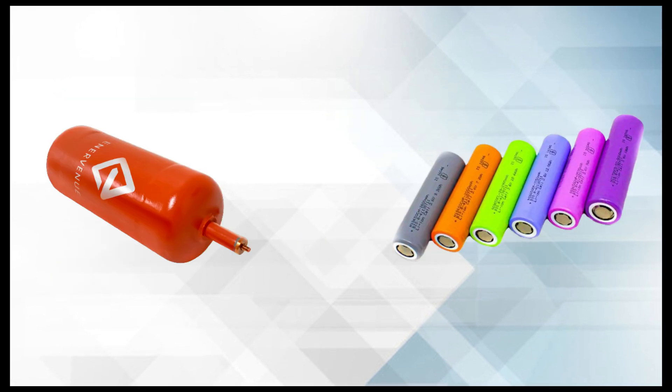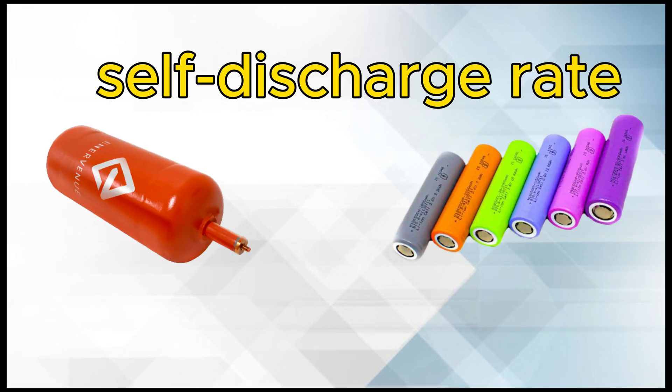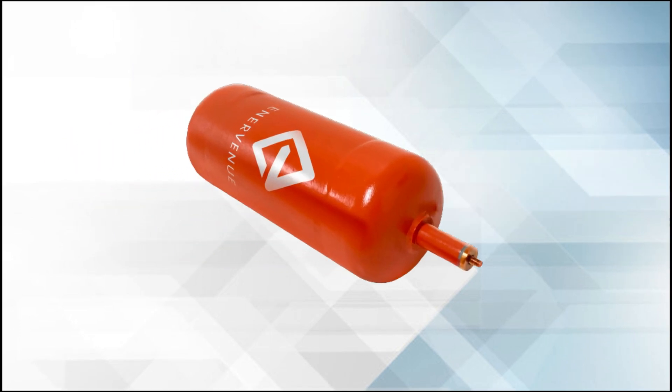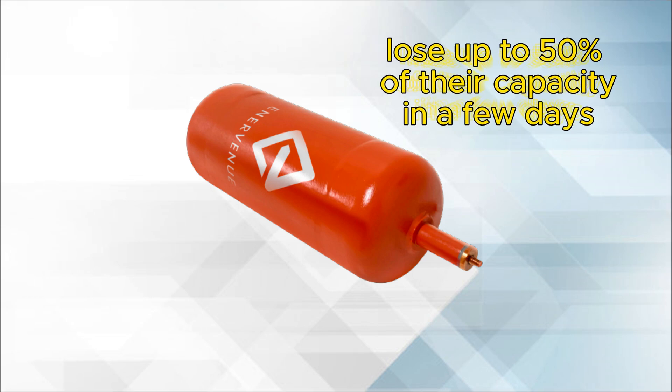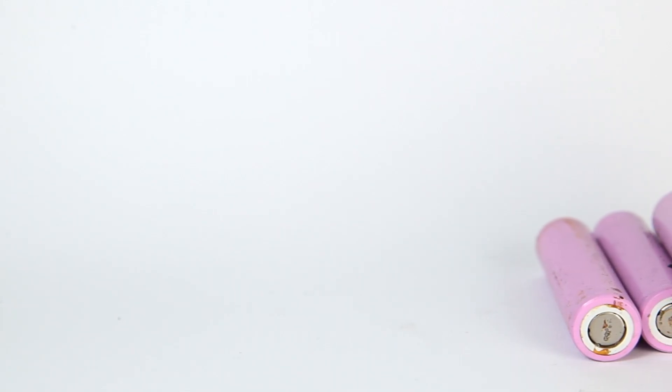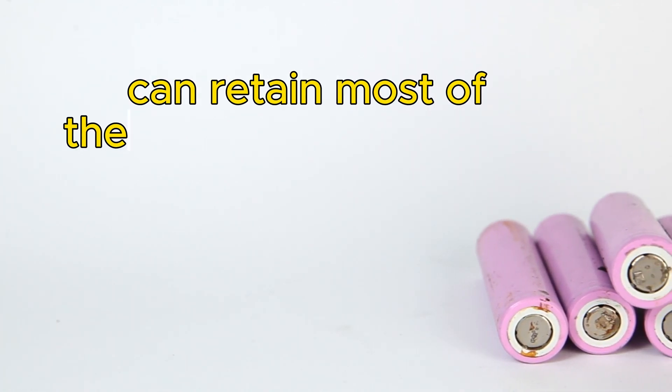NiH-2 batteries have a higher self-discharge rate than Li-ion batteries, which means they lose their charge quickly when not in use. NiH-2 batteries can lose up to 50% of their capacity in a few days, while Li-ion batteries can retain most of their capacity for months.